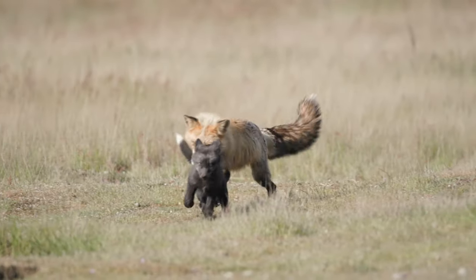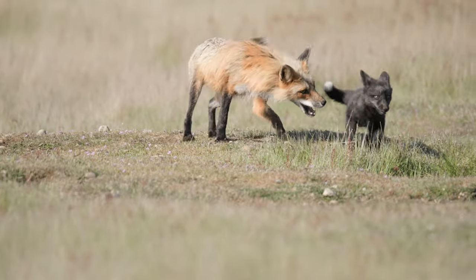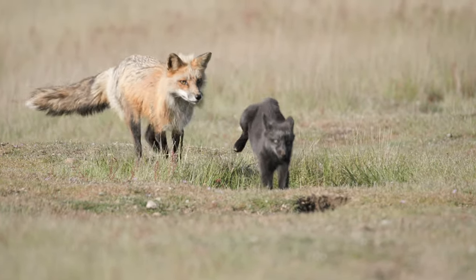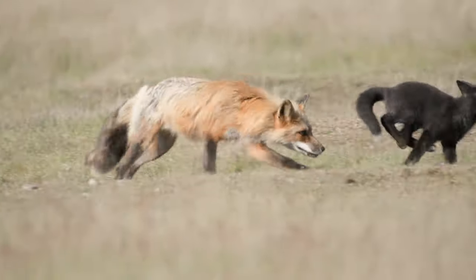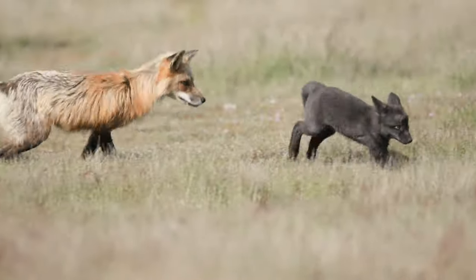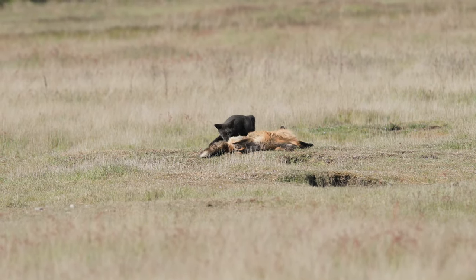Lesson two: roll with the punches. If an enemy is chasing you, your objective is to avoid being caught. And lesson three: if pinned on your back, remember to counter-attack. It's much harder to eat something that's fighting for its life.